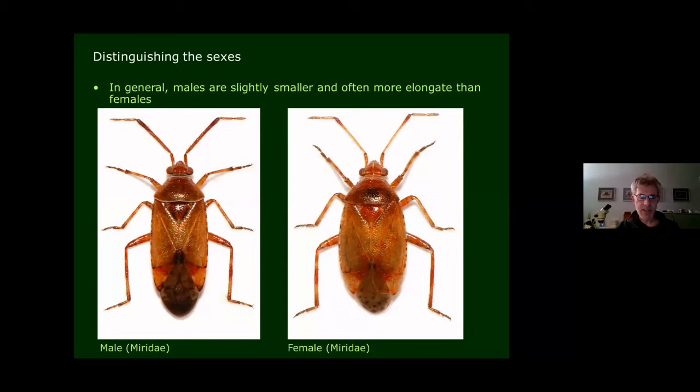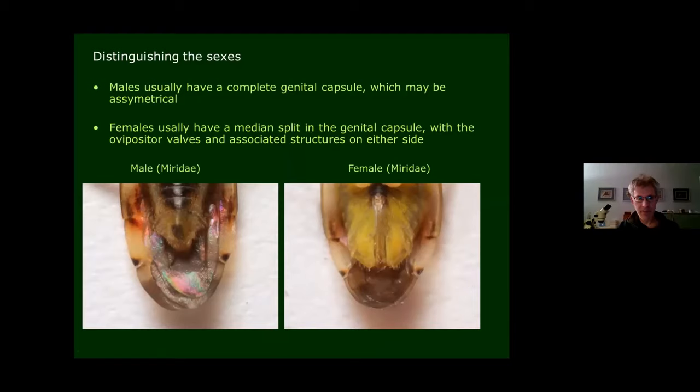How do you distinguish the sexes? In general, males are usually a little bit thinner and smaller — more elongate. If we look underneath the abdomen, there's quite different morphology at the tip. A male has quite an asymmetrical, complete genital capsule, in contrast to a female, which has a really big median split in the capsule — this is where the ovipositor lives, the structure females use to lay eggs, sitting in a groove with two valve areas on either side.